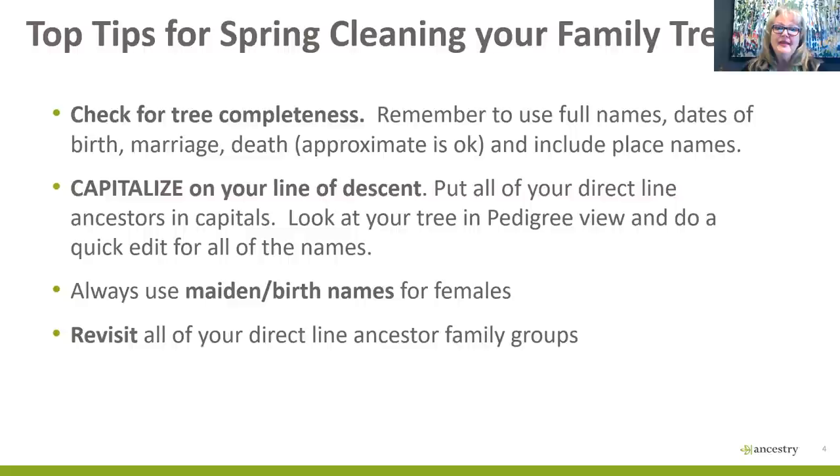Revisit all your direct-line ancestor family groups — spring is a great time to do that. Take some time now to look at your grandparents, great-grandparents, and so on going back. Revisit the whole group and see whether the documents make sense, whether the timeline makes sense, and see if you can do any more research on them.